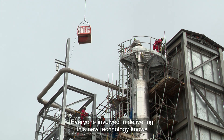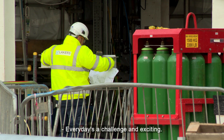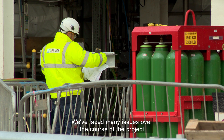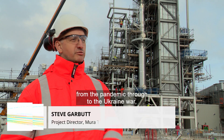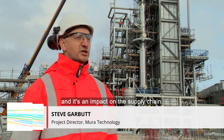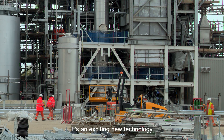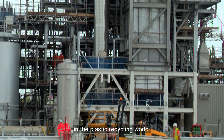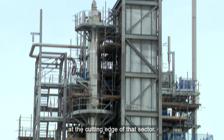Everyone involved in delivering this new technology knows just what an achievement it's been. Every day is a challenge and exciting. We've faced many issues over the course of the project, from the pandemic through to the Ukraine war and its impact on the supply chain. We're getting very close now — it's an exciting new technology in the plastic recycling world and it feels like we're very much right at the cutting edge of that sector.